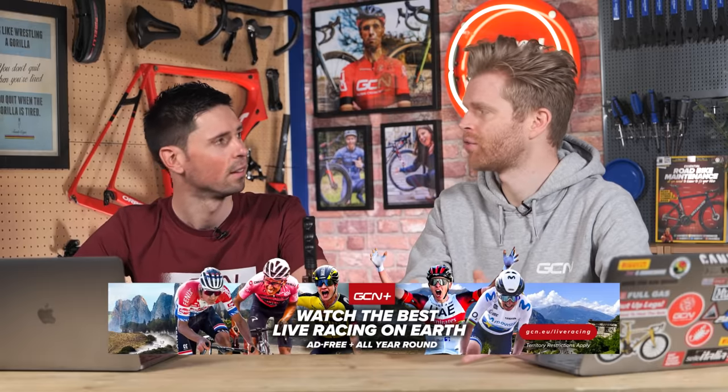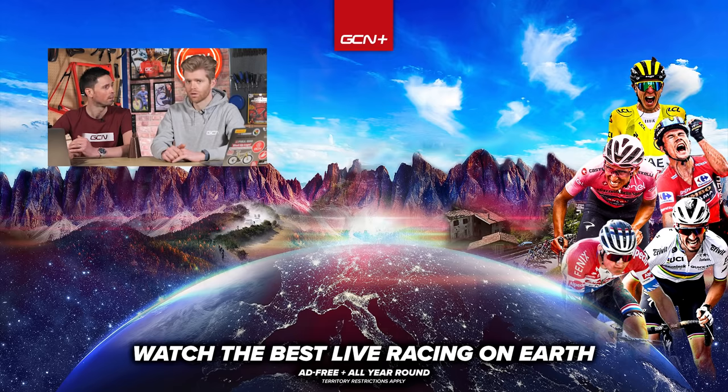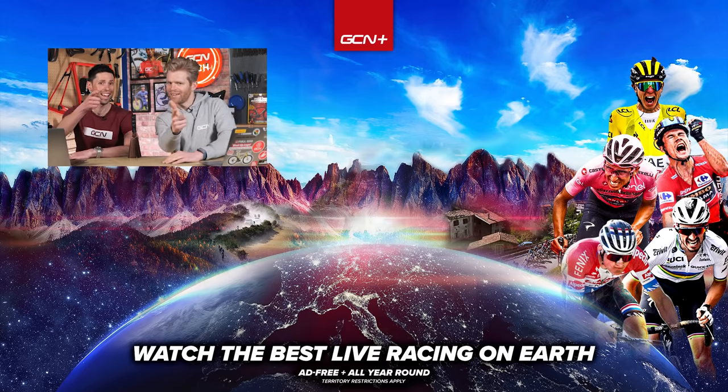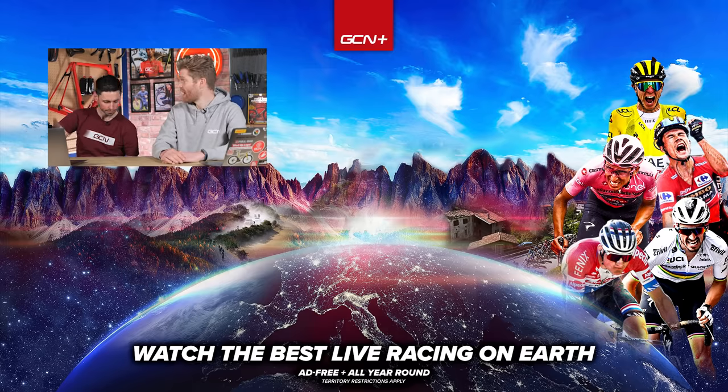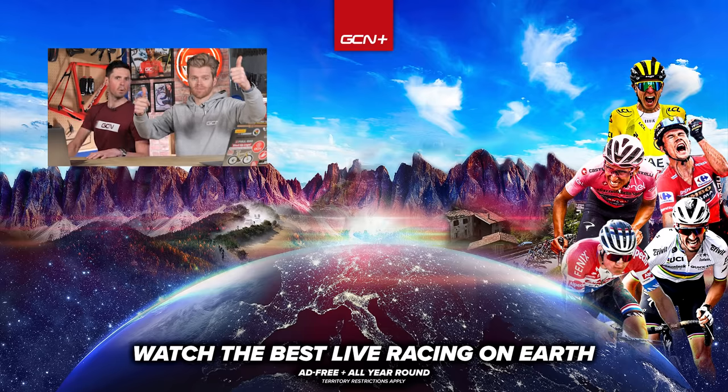We didn't have any uber-nices — we live in hope that one day we get one. Hope you've enjoyed this week's show. Make sure you get involved in those polls and vote on the most desirable bike so we can get a result. Also, something to be excited for: Strade Bianche is coming soon — the big first race of the season, with gravel bikes, interesting tire choices. And it's all available on GCN Plus, territory restrictions apply. If you enjoyed the show, like, subscribe, all that jazz. Bye!